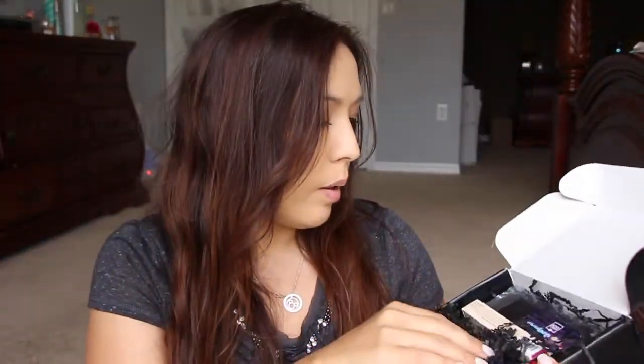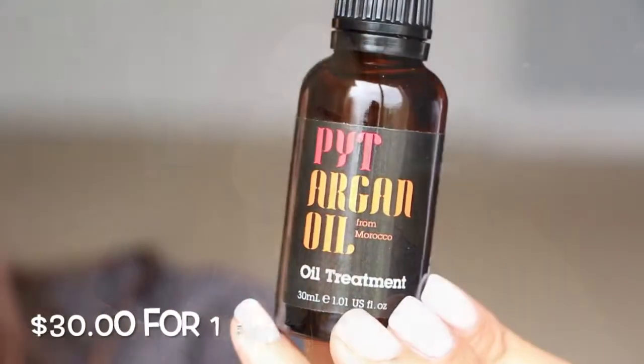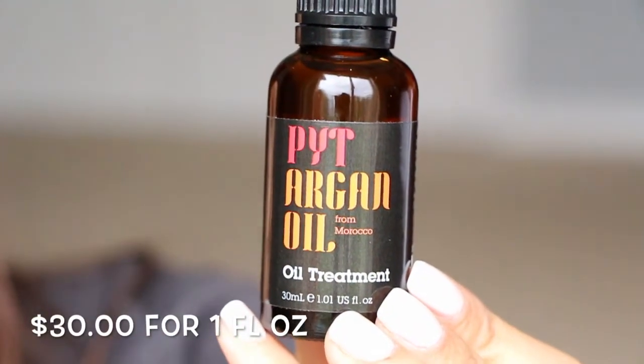Moving on to BoxyCharm! The box feels a little heavy this month — I like that. It looks like there's something big on the bottom. First thing: an oil treatment — it's PYT Argan Oil from Morocco. I really like hair oils; I use them every single day. This one smells almost like men's cologne — interesting!